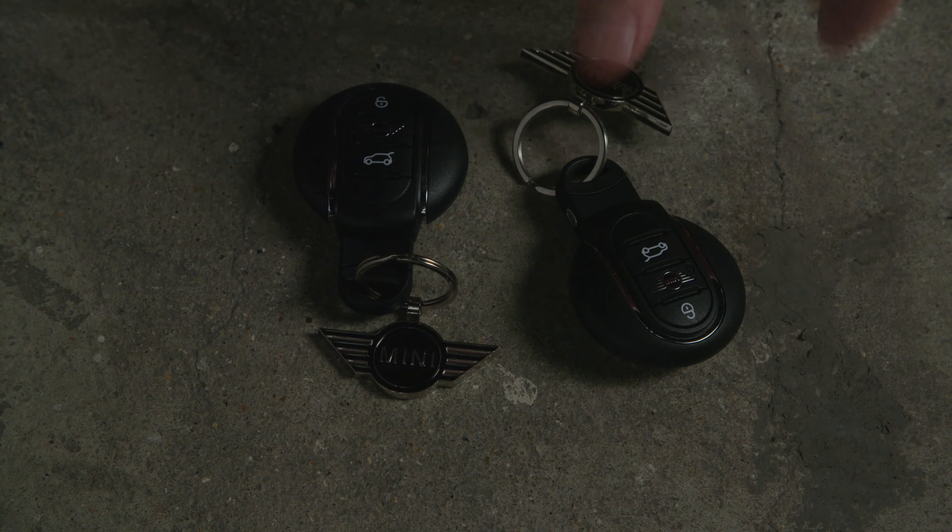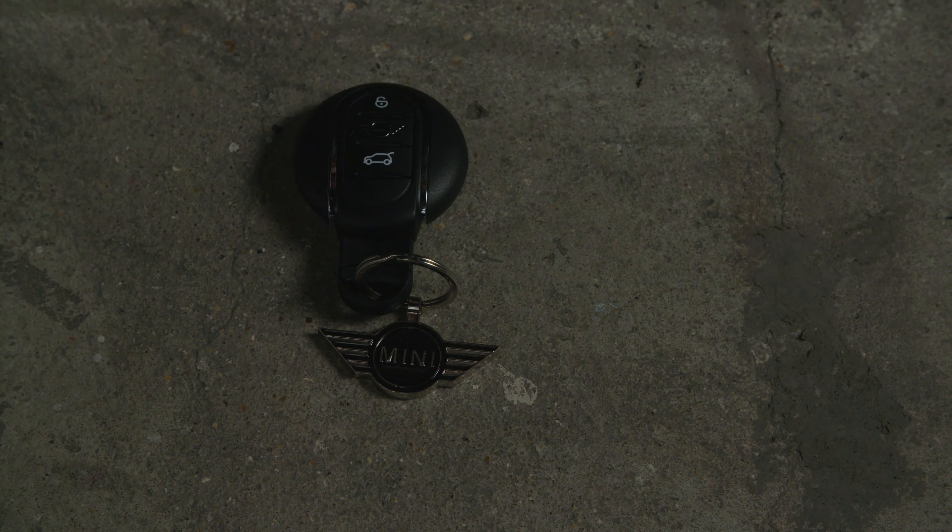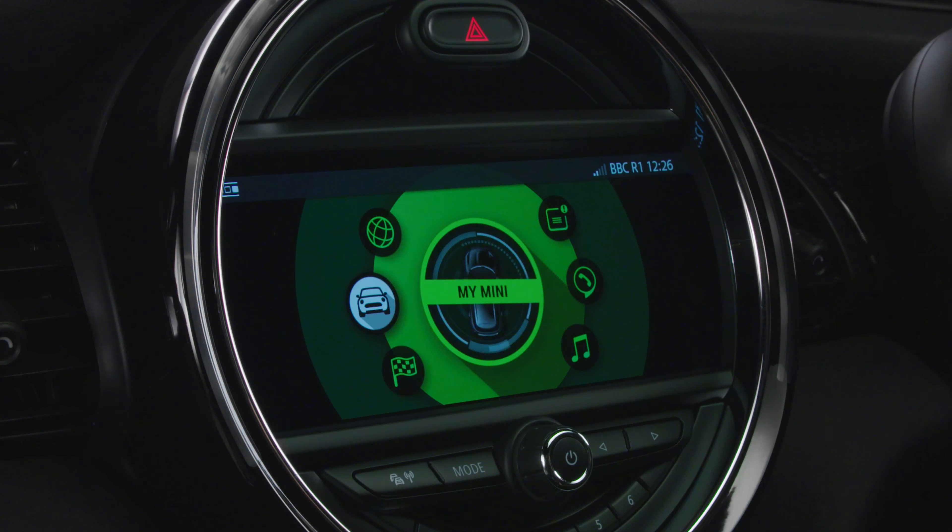If two people share the car and use different key fobs, the car will assign each of your favorite settings to your own key fob.